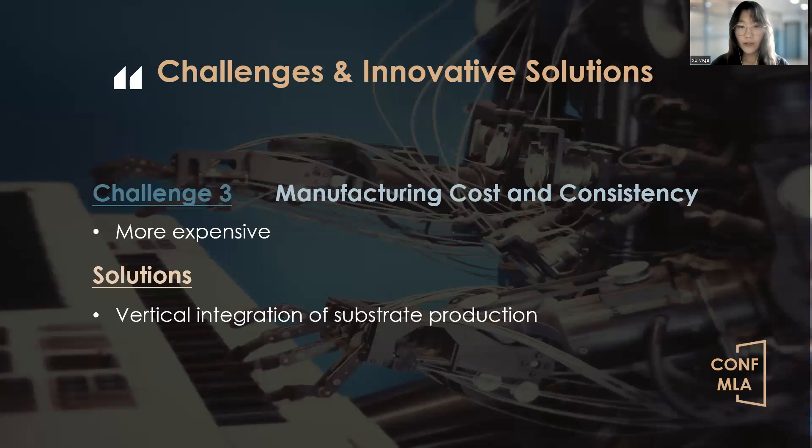Another challenge facing SiC MOSFET technology is manufacturing cost and consistency. SiC MOSFETs are more expensive compared to traditional silicon devices due to factors like high-cost SiC substrates, complex fabrication processes, and material quality issues. To address this, we need to scale up wafer size, optimize the sublimation process, enhance epitaxy quality, and improve fabrication quality through advanced techniques. Vertical integration of substrate production and device fabrication is also being explored to reduce cost and improve consistency.